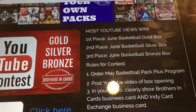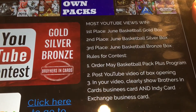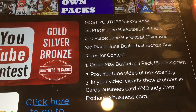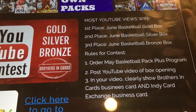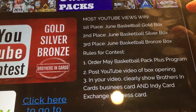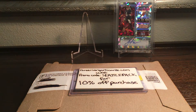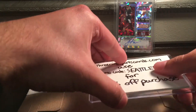In doing the video, you order one of their Pack Plus program boxes for basketball, show their business card for Brothers and Cards and the Indie Card Exchange, and then the most views gets first, second, and third — gold, silver, and bronze. I usually don't ask for views, but in this case I'm gonna need some help to get into the top three because there's some pretty tough competition out there, like guys like Pac-Man and other big YouTubers in the card community.